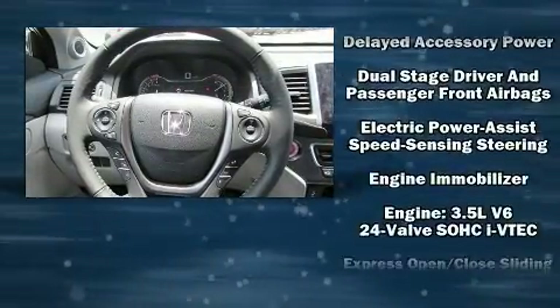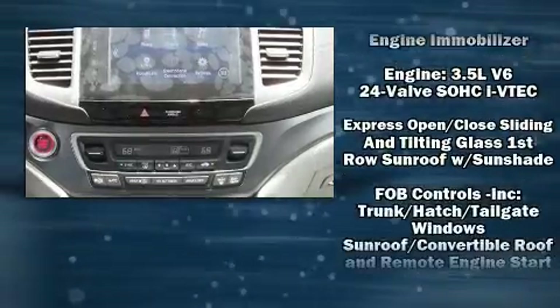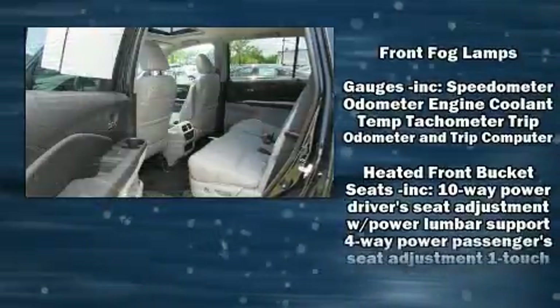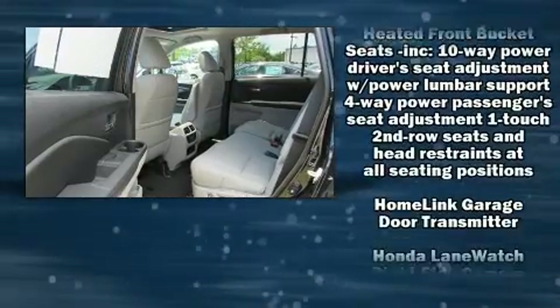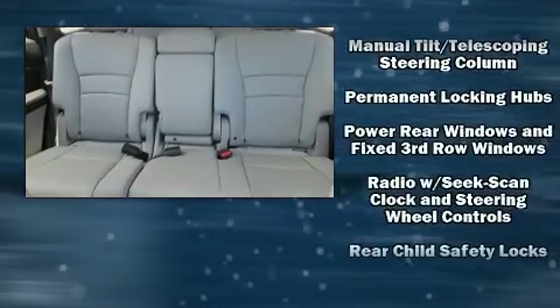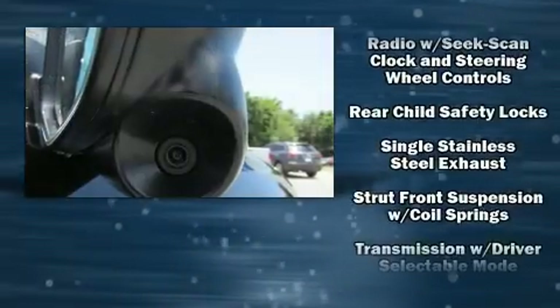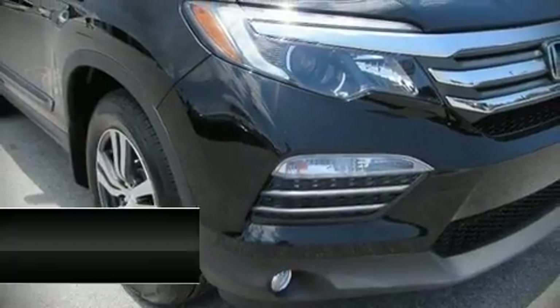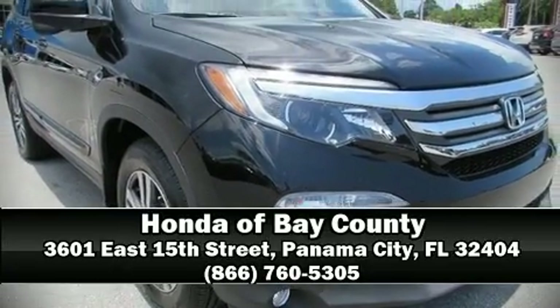Honda also prioritized safety and security with features such as head curtain airbags, brake assist, ignition disabling, and four-wheel disc brakes with ABS. Our experienced sales staff is eager to share its knowledge and enthusiasm with you — we are here to help you.